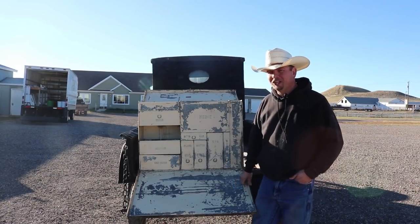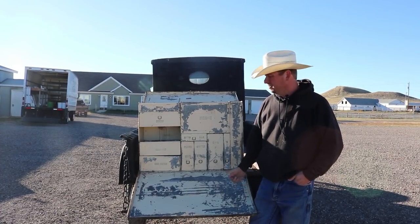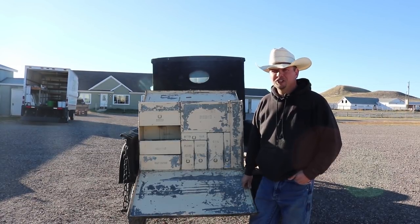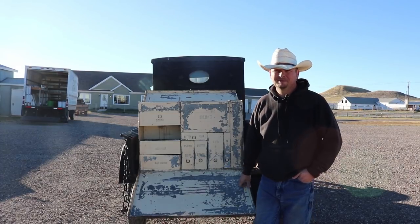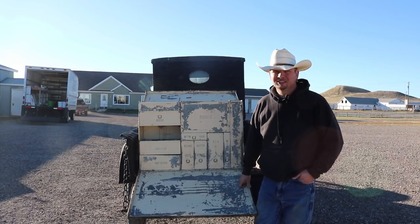One of the cool things about living on a ranch is the history that you can find, whether it's the ranch itself or something tucked away in an old barn. Ranches in the US are disappearing at a rate of 1 acre per minute and with them goes all that history. We are doing our best to keep that from happening.